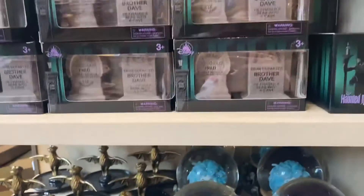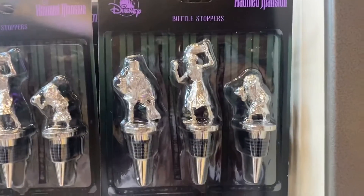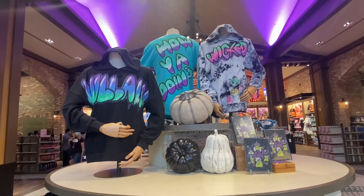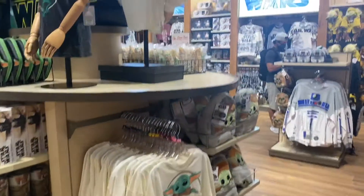We have the ring holder and the salt and pepper shakers and the wine stoppers — these are cool. I want the villain one. Now that we're done with Halloween shopping, we're in the Star Wars section.